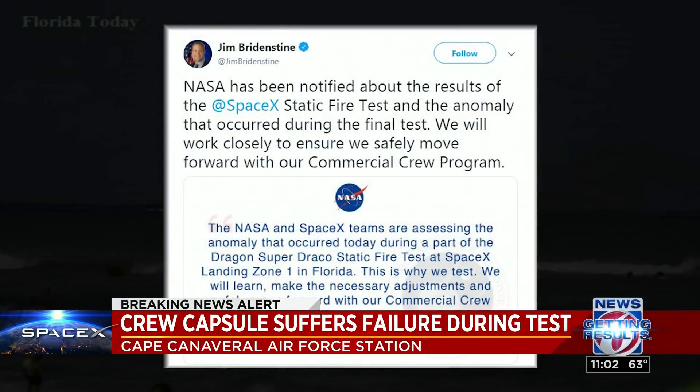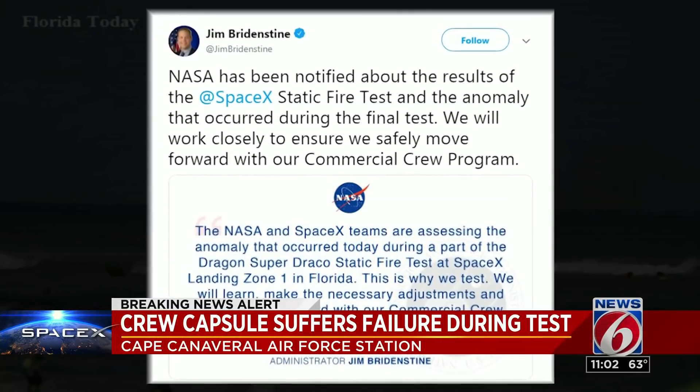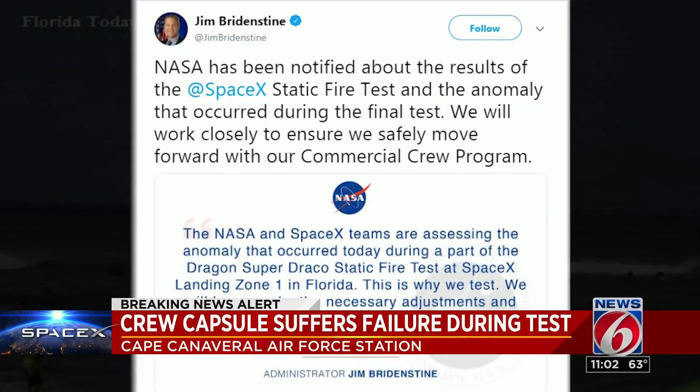NASA Administrator Jim Bridenstine chimed in, saying NASA is looking at the anomaly. Quote: "This is why we test. We will learn, make the necessary adjustments, and safely move forward with our commercial crew program."